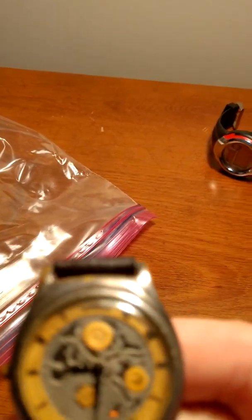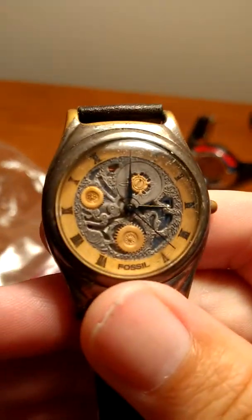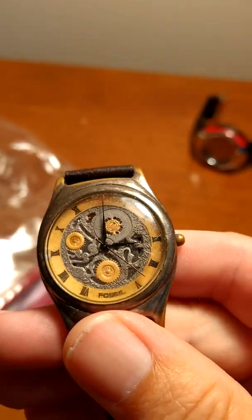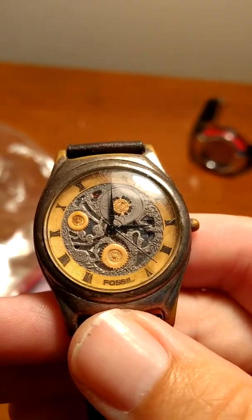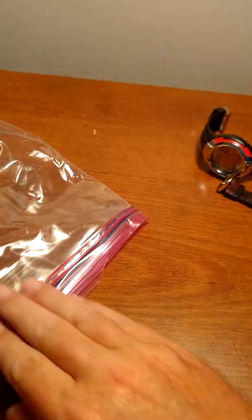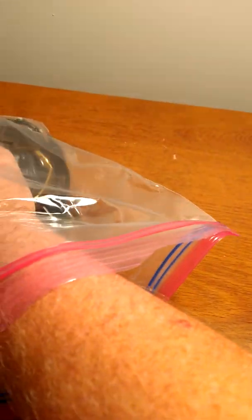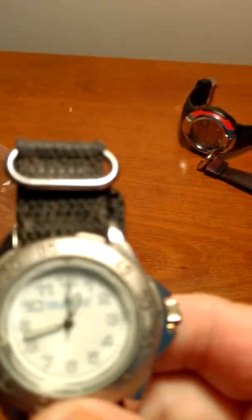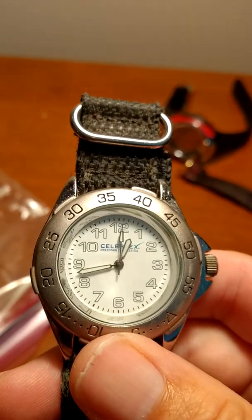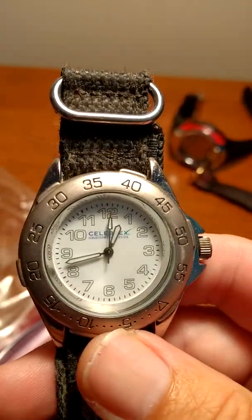I think this is a Fossil — yeah, Fossil. Maybe from the 2000s. It's not running. Another generic Celebrex — not running.